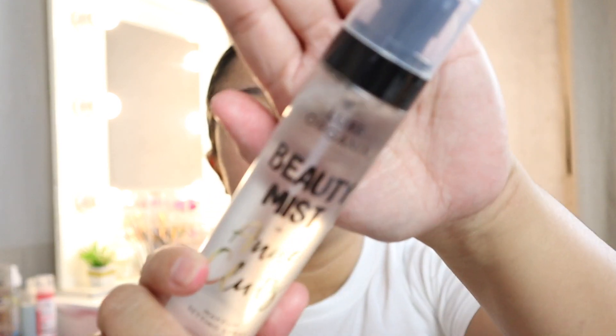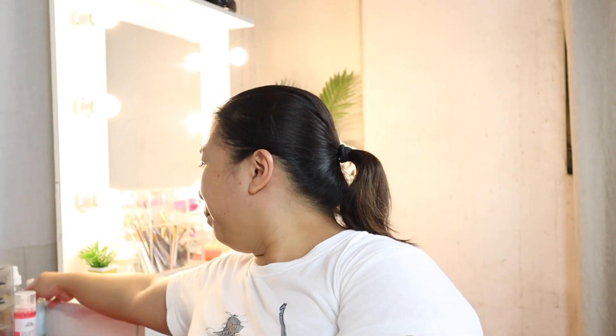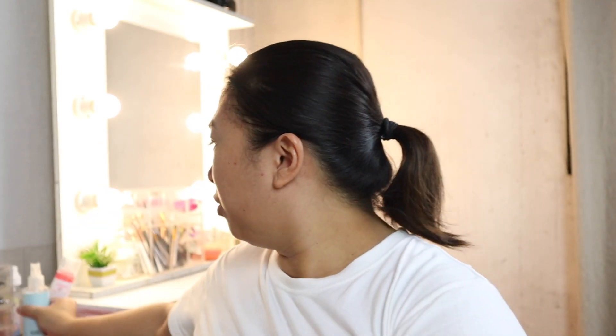Before we begin our makeup, let's put on some face mist to keep the face hydrated. I'm using the Beauty Mist by Miss Anne Klutz of Luxe Organics. It smells really good and the mist is super fine. Unlike other face mists where it feels like you're being splashed with water, this one sprays very fine on the face.